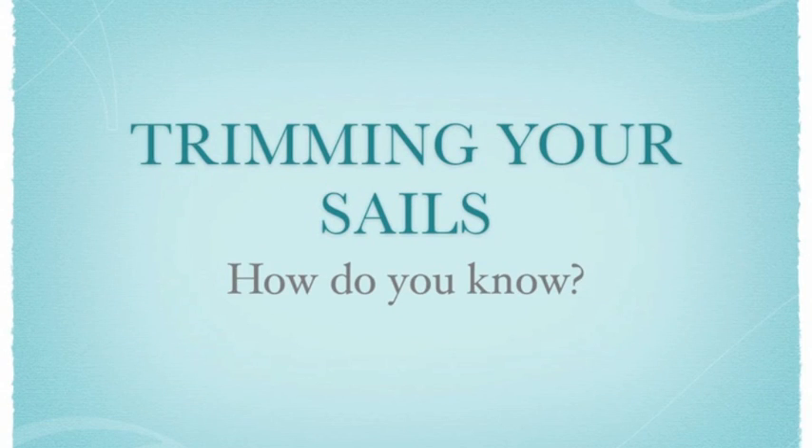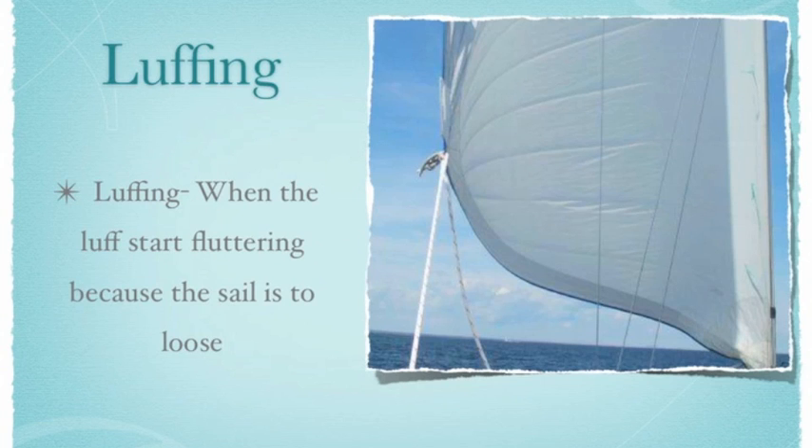While you are sailing, you are almost constantly adjusting your sails. You want to do this to maximize their efficiency. But how do you know when and how to change them? There are two simple methods for figuring out when to adjust your sails: first, there is luffing, and then there are tell-tales. Luffing is when the luff starts to ripple because the sails have been let out too much and the airflow is disturbed. When this happens, sheet the sails in just until the luffing stops.